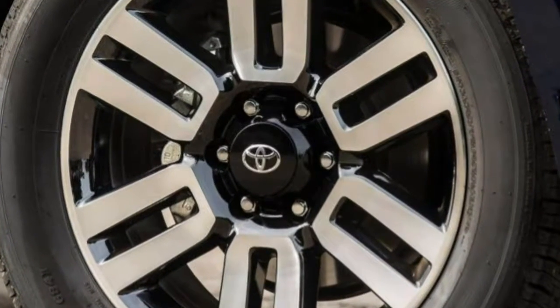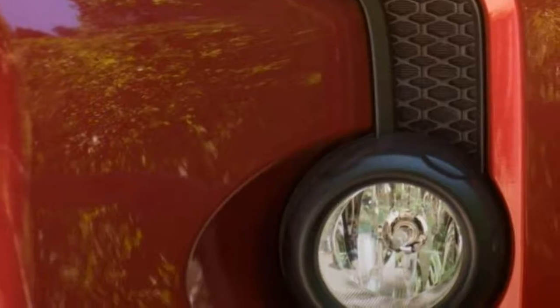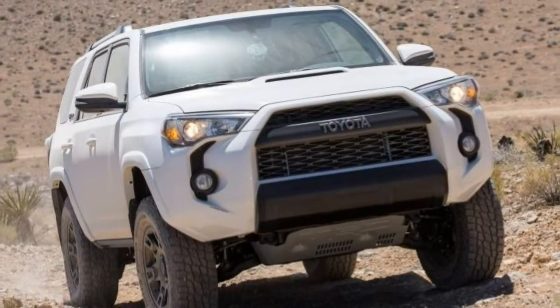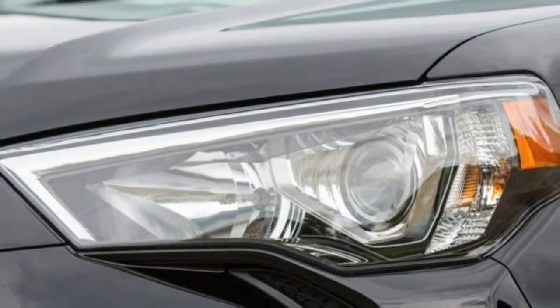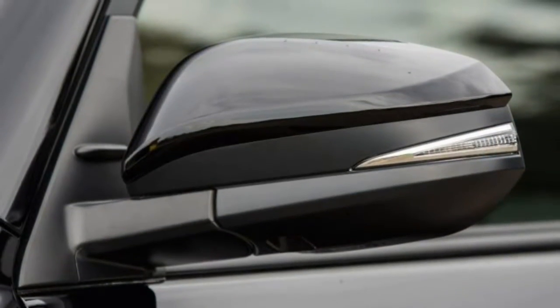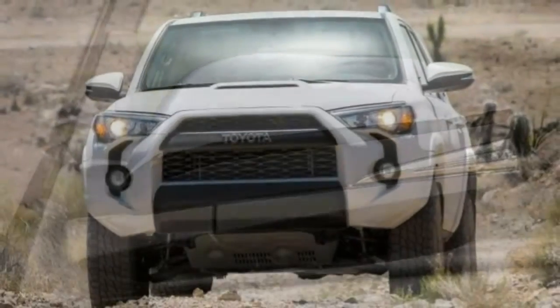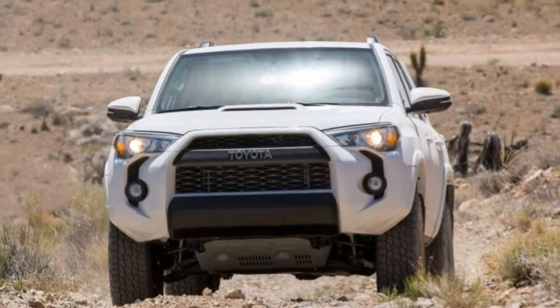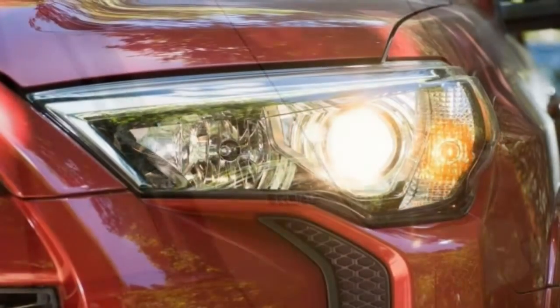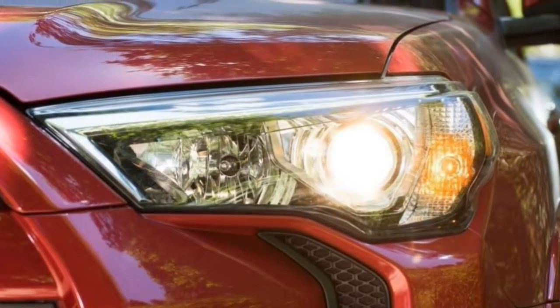2018 Toyota 4Runner Review. When you are looking at leaving the beaten path, few midsize SUVs can match the Toyota 4Runner. The Toyota 4Runner is truly an SUV in the traditional sense, with a body-on-frame construction and a solid rear axle like a pickup truck. It is one of the last SUVs built this way, giving it the rugged capability that made this form of vehicle attractive in the first place.